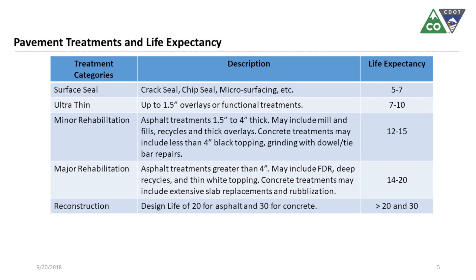This table summarizes the type of treatment categories we have and their life expectancy. Surface seal: five to seven years. Ultra thin: seven to ten. Minor rehabilitation: twelve to fifteen. Major rehabilitation: fourteen to twenty. Reconstruction — for asphalt we are expecting about twenty years, and for concrete, thirty years.